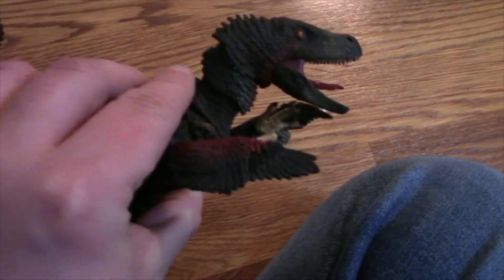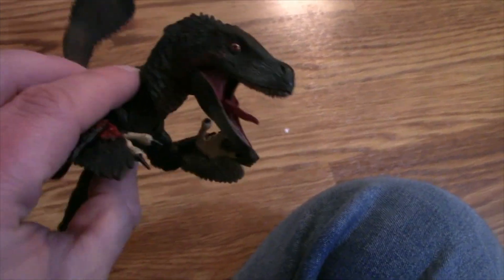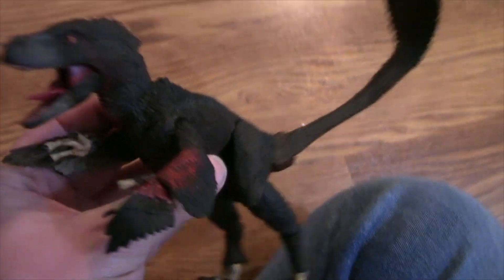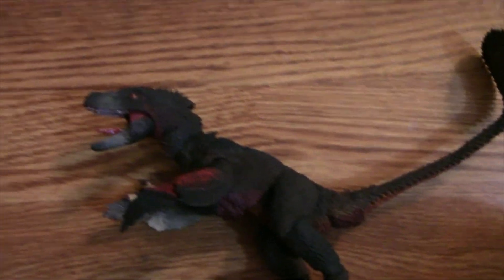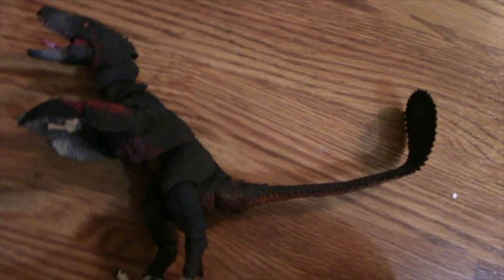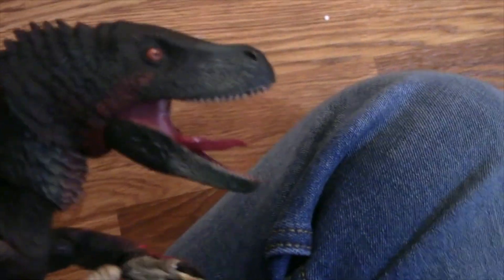I looked up a little bit on the Atroceraptor. We don't seem to know too much about it — I think there's only one specimen and it was just the skull. We do have some idea of how animals were colored; they can find melanosomes in the feathers that can kind of tell you what colors they were. David Silva has said he used living birds to imagine what raptors in those same environments might look like. I think this is really cool with the red and the black — it kind of fits the evil-sounding name. And look at the teeth!